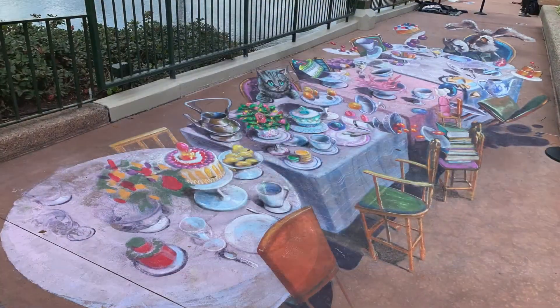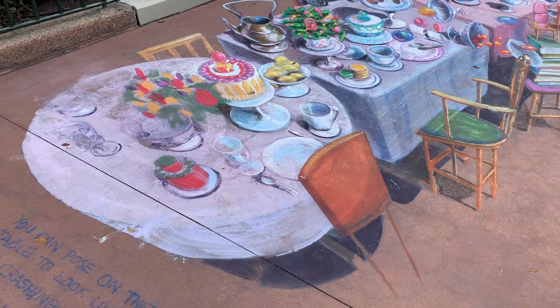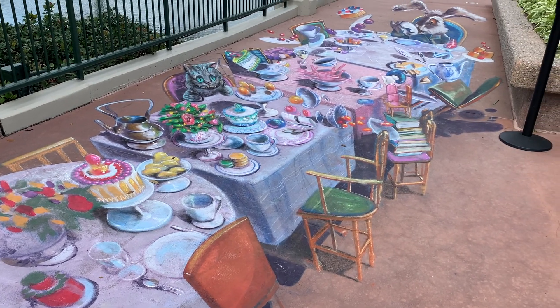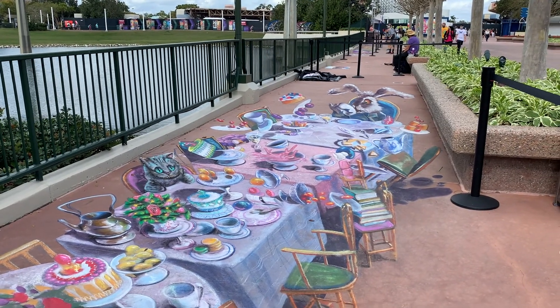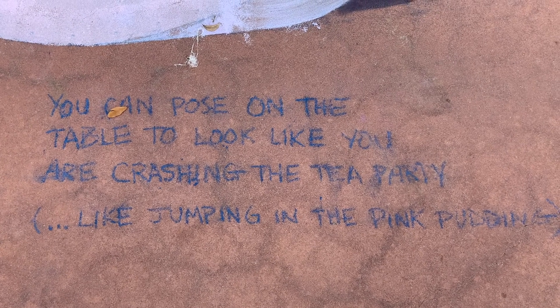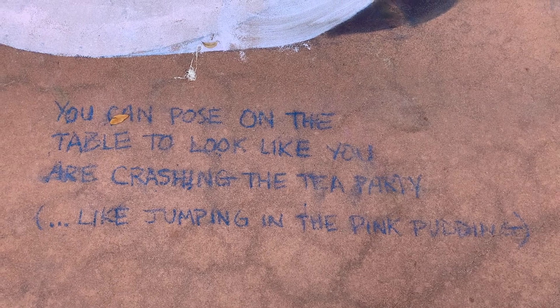I love watching and looking at 3D art from artists done all around the world! I am so happy that Disney brought this type of art to the festival! It is so cool how you can even stand on it and become part of the picture! They even left us a note saying that you can pose on the table to look like you are crashing the tea party — like jumping in the pink pudding, it says! Pretty awesome!